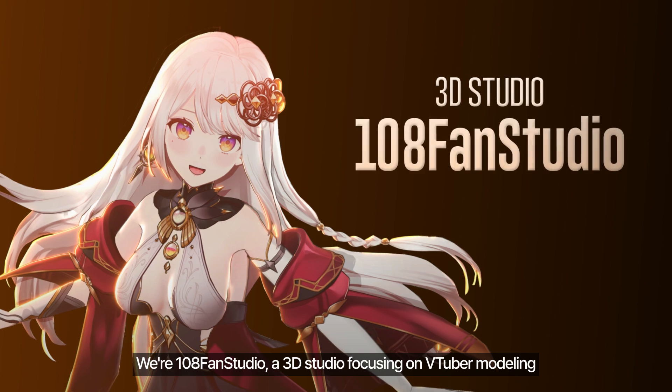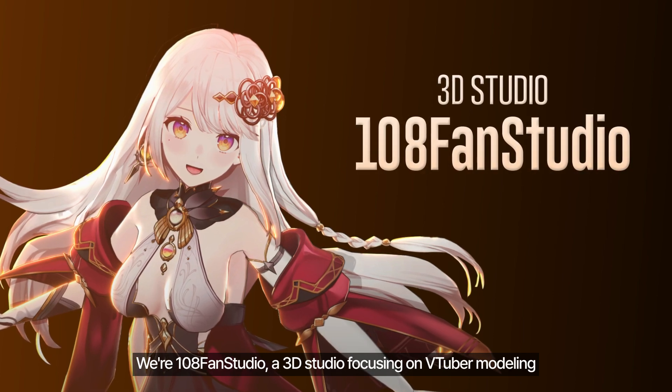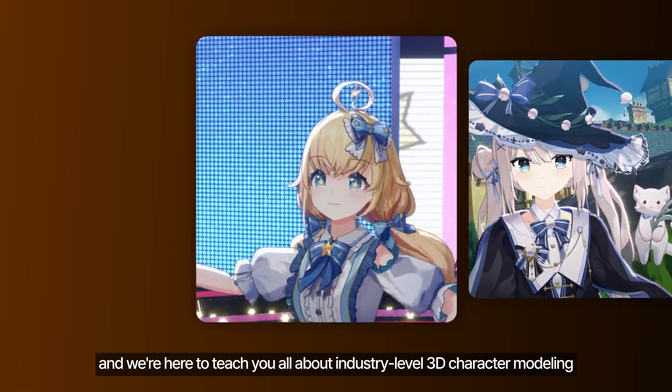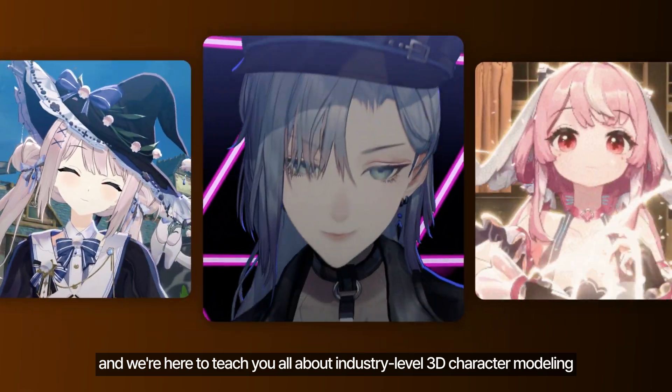Hello, we are 108 Fan Studio, a 3D studio focusing on V2P modeling, and we are here to teach you all about industry-level 3D character modeling.